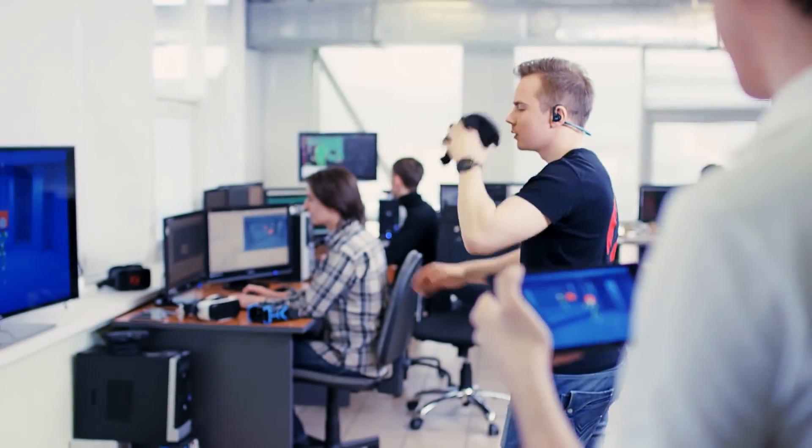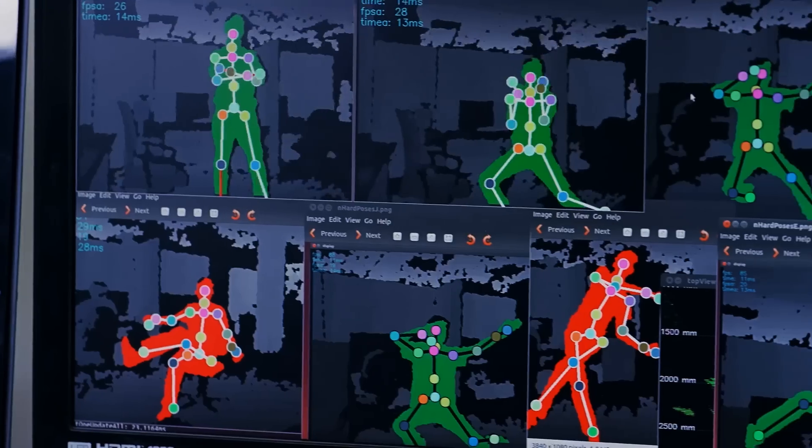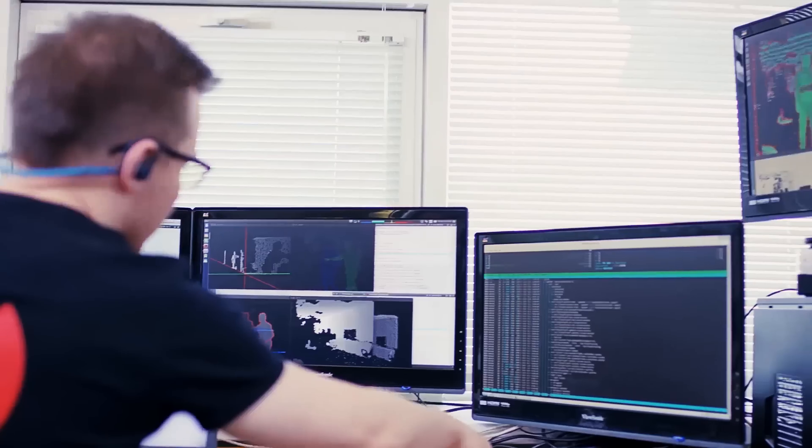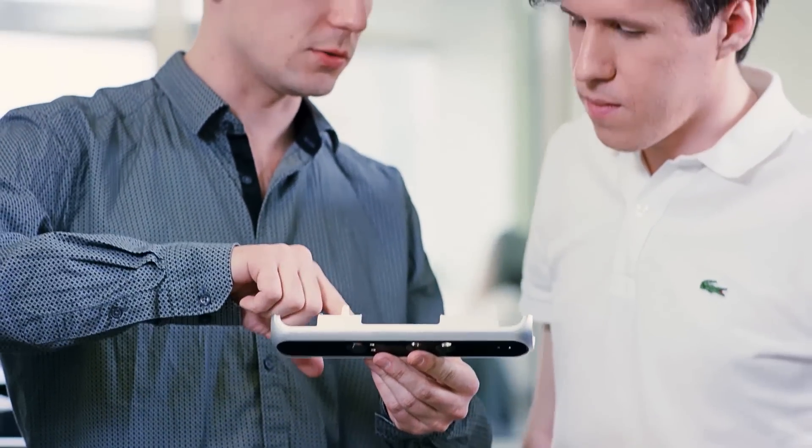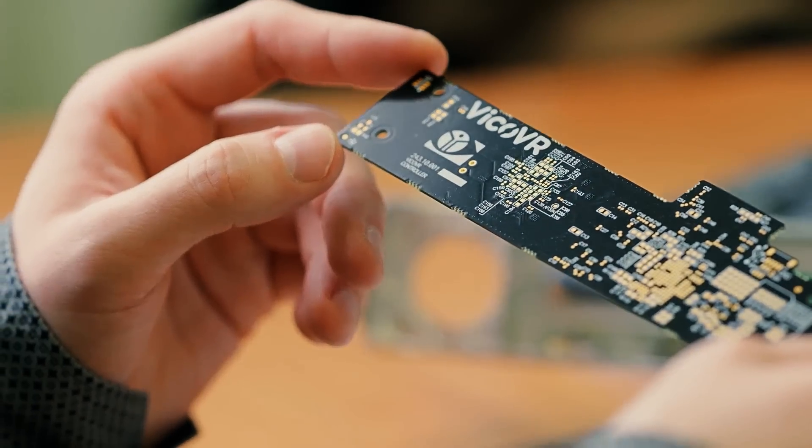Over the past four years, the Vico VR team has developed industry-leading, full-body skeleton tracking software. We've finished industrial and mechanical design and personally selected production facilities for tooling, components production, and assembly.